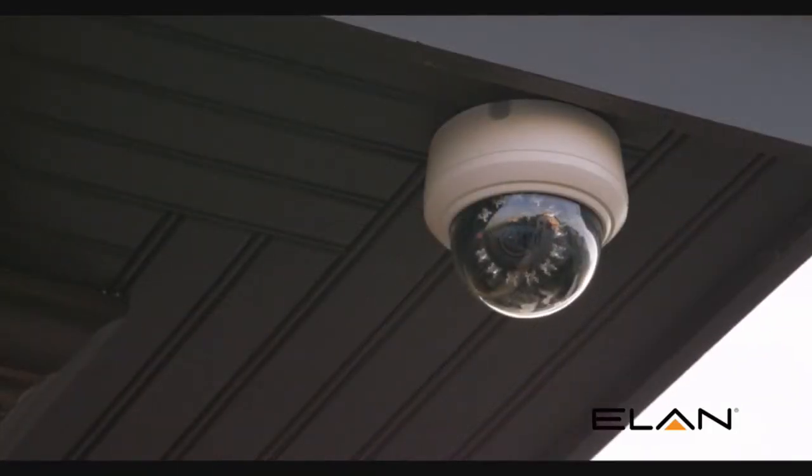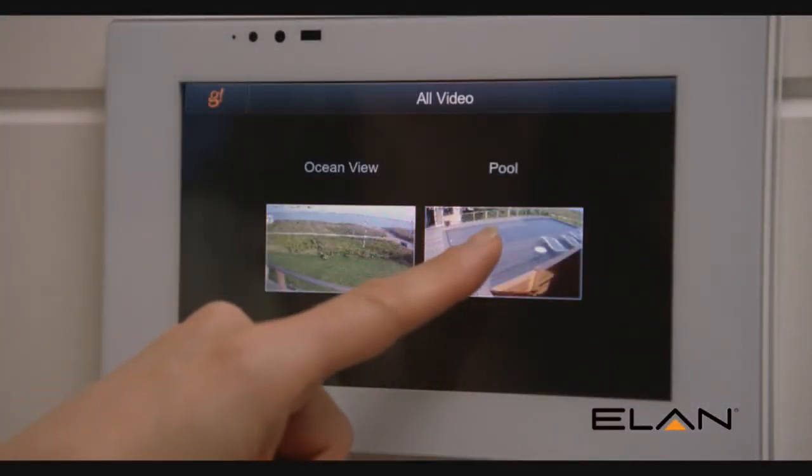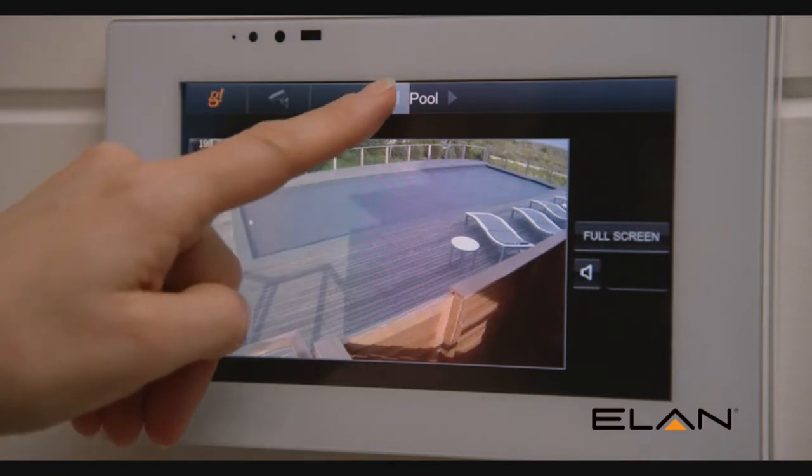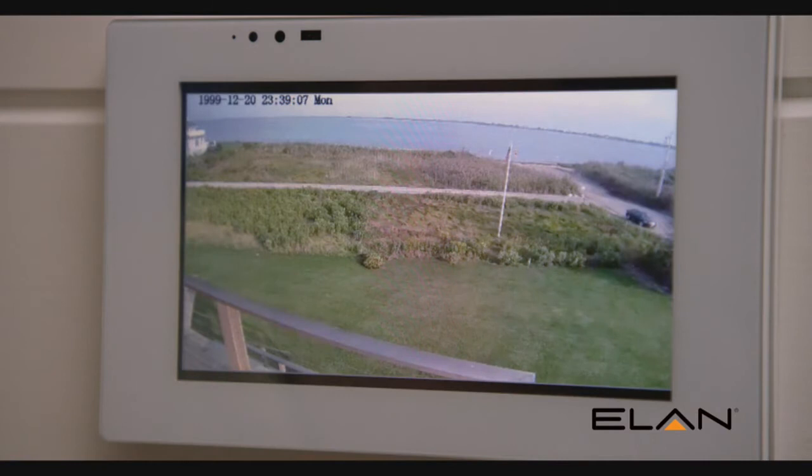We have several cameras around the house that allow us to look at our property, and we have touchscreens throughout the home that allow us to view the cameras. We can also view them remotely from our cell phones or iPads.